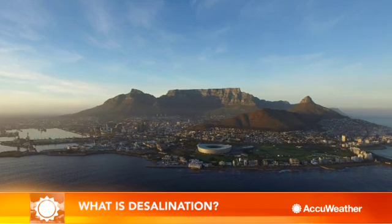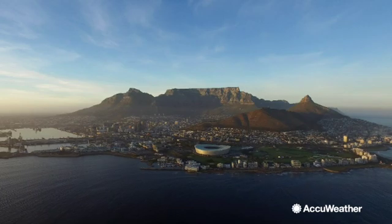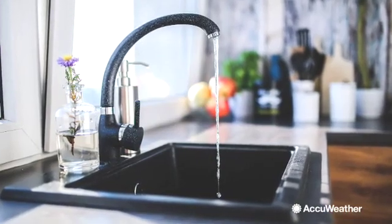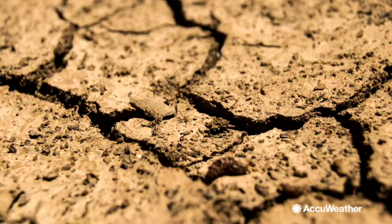As Day Zero looms for residents of Cape Town, South Africa, the coastal city has turned to desalination as a way to help with its rapidly decreasing water supply. Day Zero is the day the city expects to have to shut off its taps to all residents, caused by a severe drought that spans years.